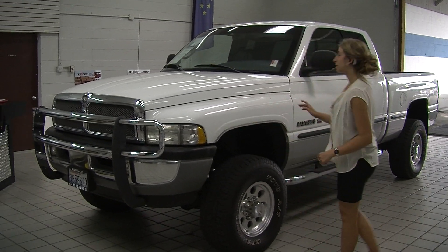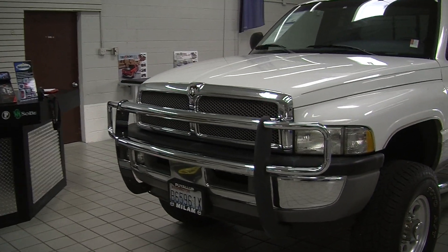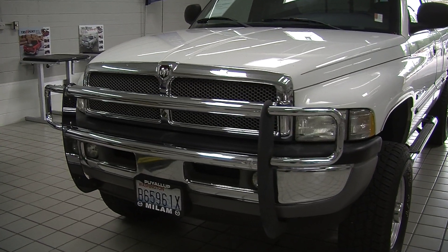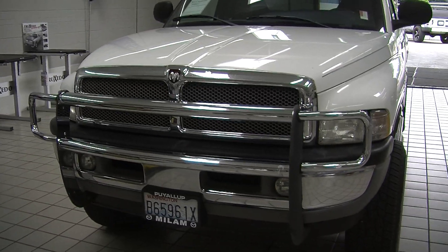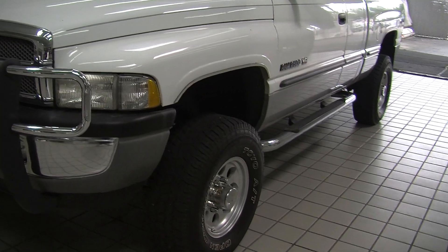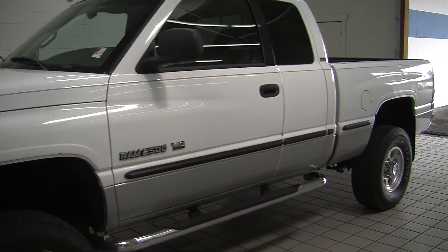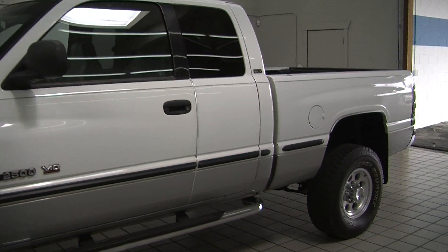Today we're looking at this pristine white 1999 Dodge Ram 2500. It has a V10 Magnum engine, a brush guard in the front with automatic headlights and fog lights, alloy wheels with all-terrain Toyo tires, and running boards on both sides to help you get in.